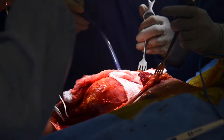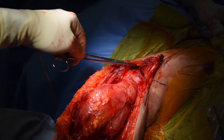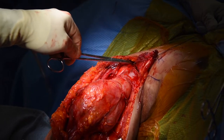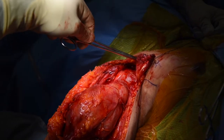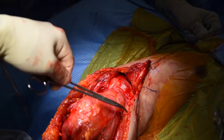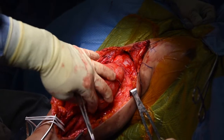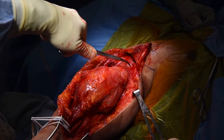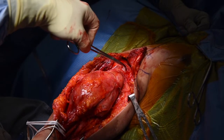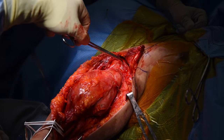We have released the pectoralis major from its insertion. Here is the deltoid, and here is the short head of the biceps attached to the coracoid. Up here is the pectoralis minor, attaching to the coracoid as well. To release the pectoralis minor, we need to identify the musculocutaneous nerve in the interval between the two muscles, as it passes just distal to the coracoid. Once that is protected, we can release these muscles from their insertion, which will allow the tumor to be much more mobile.